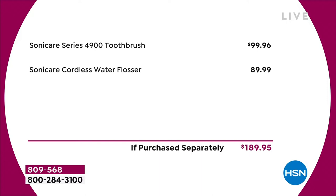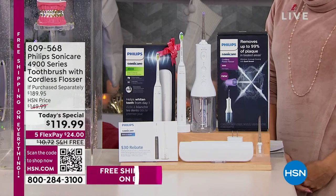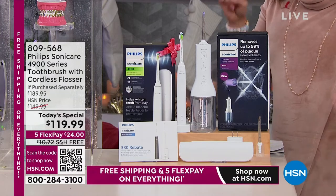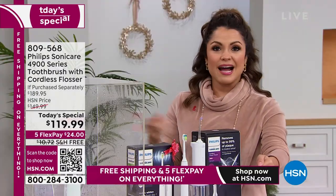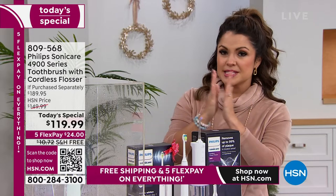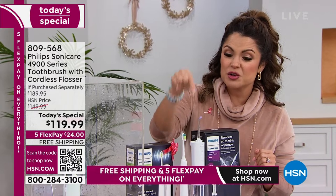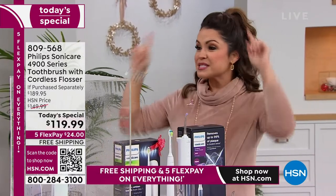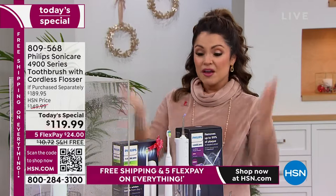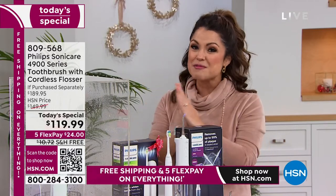The blue — it's that beautiful soft baby blue — is exclusive to HSN. You will not find that anywhere. We also have it in white, pink, and black. With that $30 mail-in rebate plus the already $70 off, that brings it down to $89 — so you're saving $10 on the toothbrush and you're basically not even paying for the water flosser. That's how I like to get a good deal on a big, well-known brand.